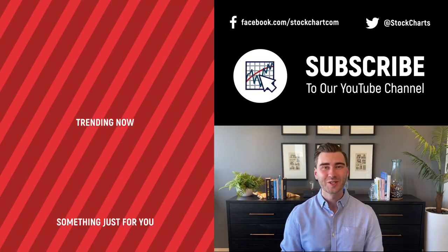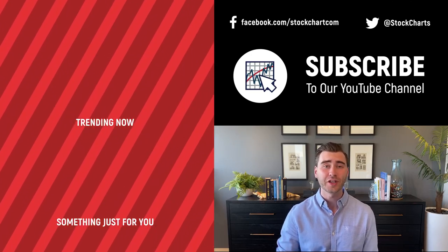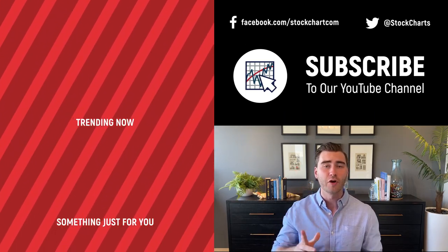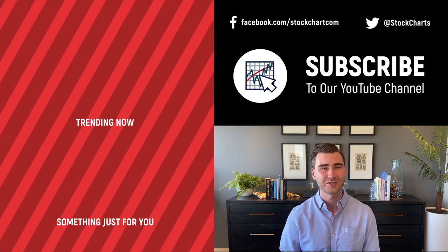Grayson Rose here with StockCharts. Thank you so much for watching. I hope you enjoyed that video. If you did, consider giving it a like down below, maybe leave us a comment. And if you're new to the channel, you can subscribe at the link up above. We're going to bring you daily content from an incredible collection of technical analysts and financial experts.